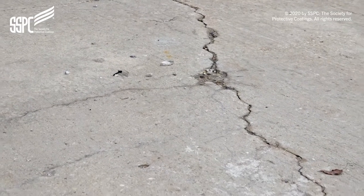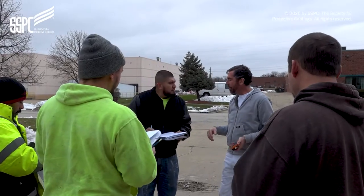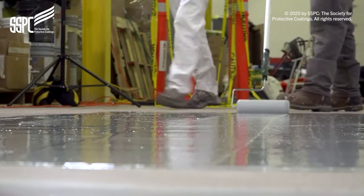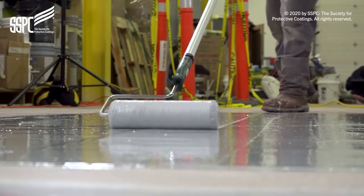The Concrete Coating Application Specialist course is a practical, hands-on training course that equips participants with the knowledge and skills needed to apply coatings on concrete surfaces. SSPC partnered with subject matter experts to identify the gap in training for concrete coating.